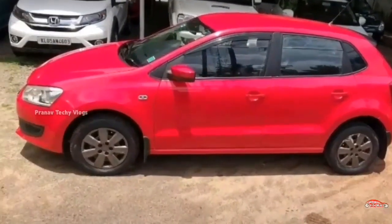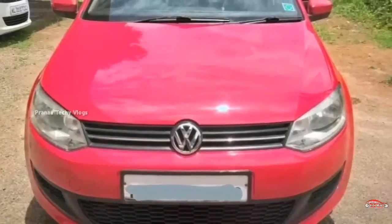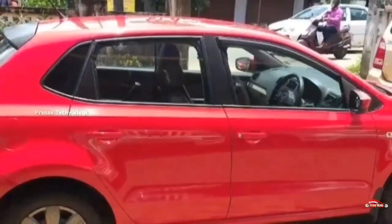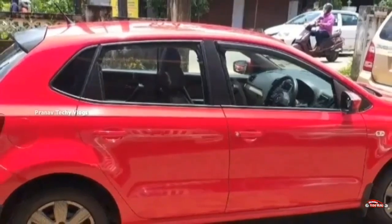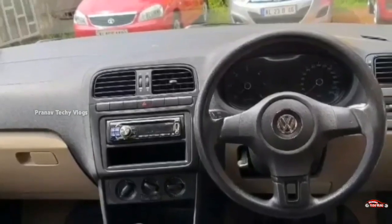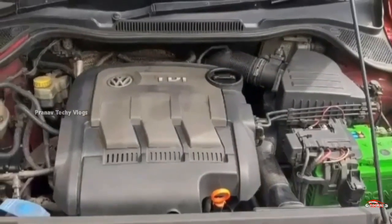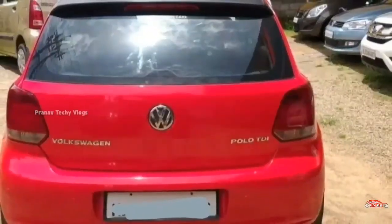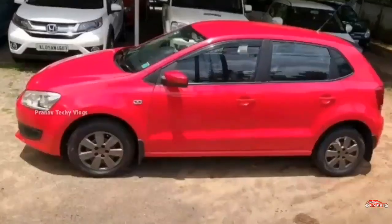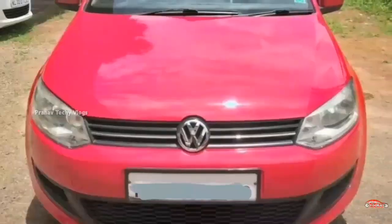Let's check the 13th registration box. There is an option for the Trendland. It is a diesel variant with single ownership. It has done 22 km. It is a manual transmission. The exterior is maintained. It is not available with accident coverage. Service is available. The insurance is new. Features include AC power steering and a music system.